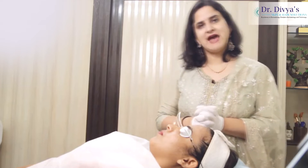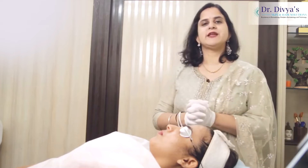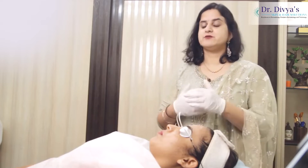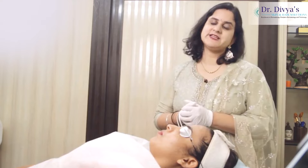So here we have a patient who had a complaint of few pigmentation spots, skin looking uneven, and she was feeling her skin is looking dull and dehydrated.